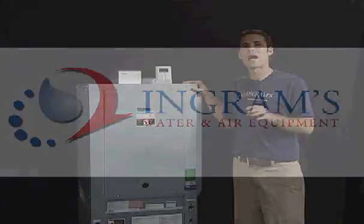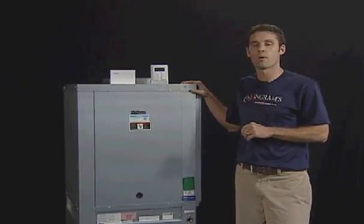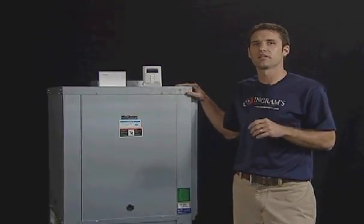Ingram's Water and Air Equipment offers a wide range of geothermal units, which are the most energy-efficient systems on the market today. These units are easy to install and more cost effective than ever before.